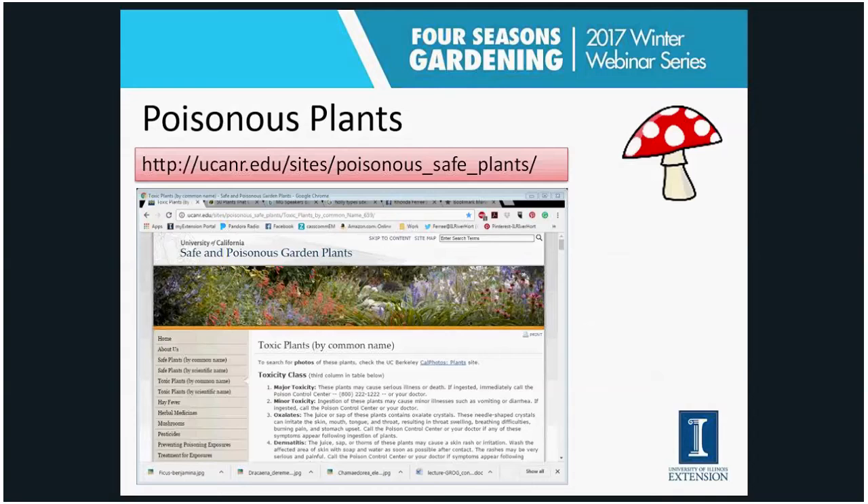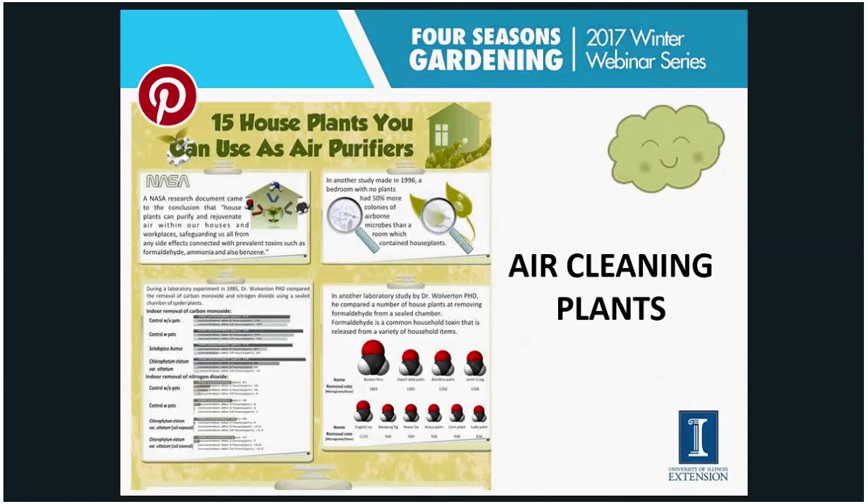There are many resources available to find toxicity information about houseplants for both humans and pets. I particularly like the one from the University of California — you can see the web address there. If you search for other university and educational institutions you'll find lots of lists out there with more information about whether a plant might be poisonous to your pet or child.